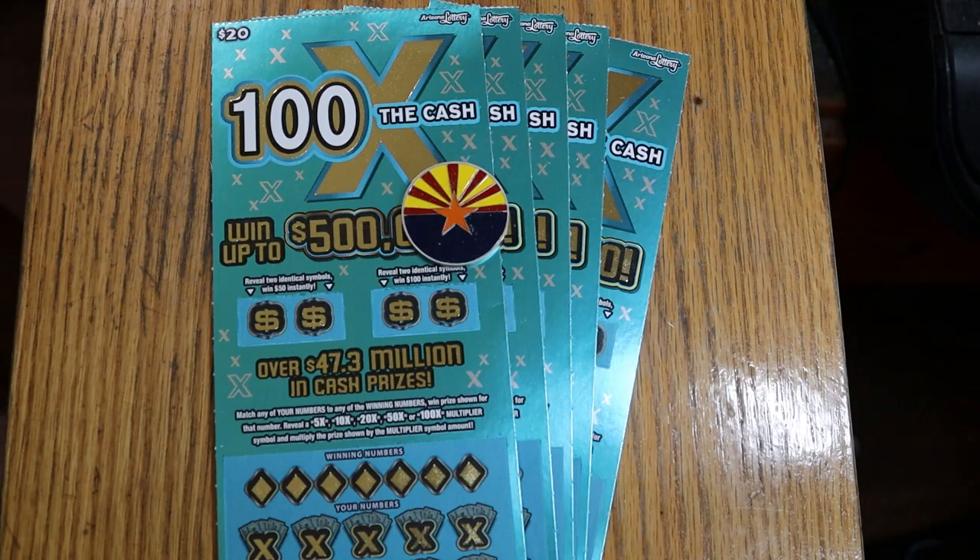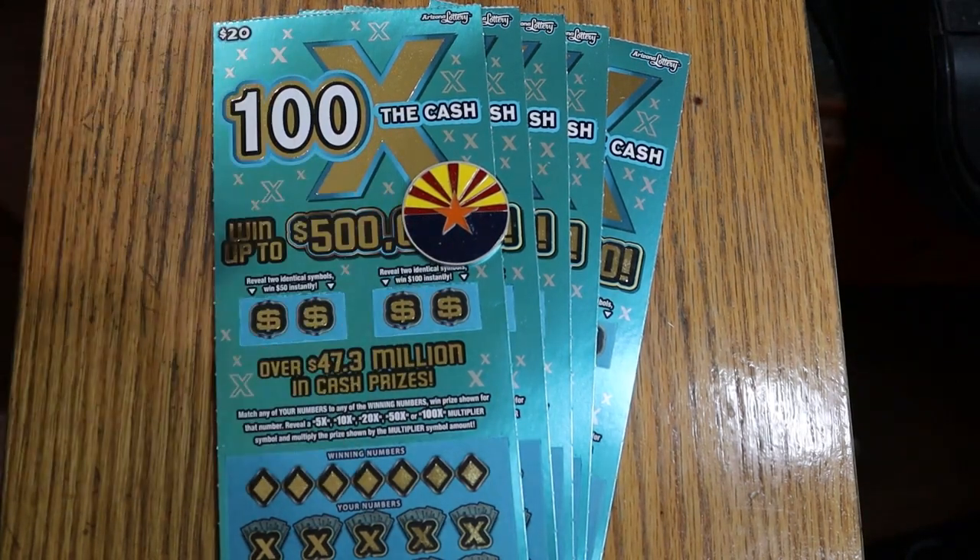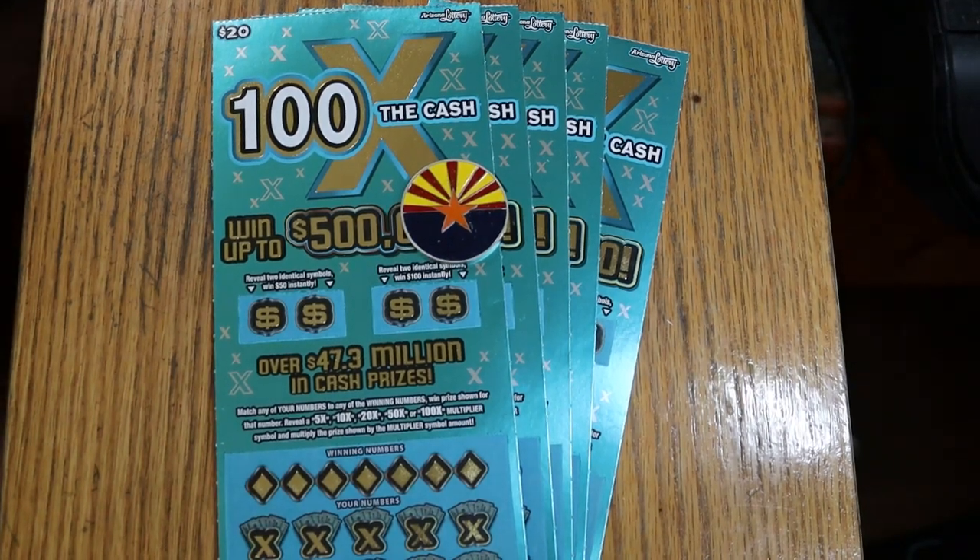It's a match-your-winning-number game. Find the multipliers at 5, 10, 20, 50, or 100 and win accordingly. Or you can find two identical symbols in the bonus boxes to win either $50 or $100. Odds are 1 in 3.05, and the book number is 096470.